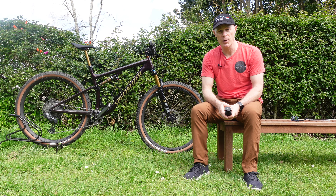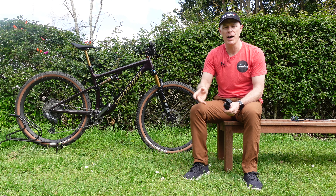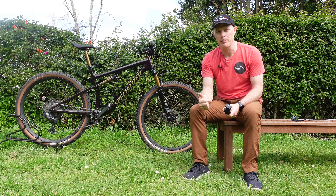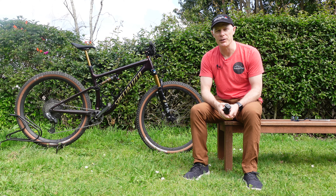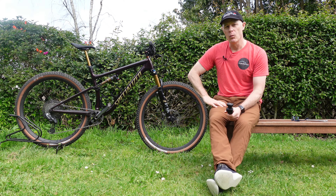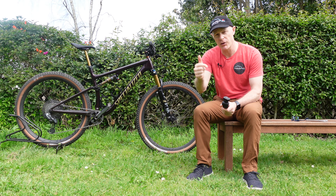Who is this bike suited for? Someone like me, really — someone who likes a light bike for trail riding, loves a great descend but also enjoys long rides. It suits someone who likes epic days in the saddle and wants to race a little, whether that's stage racing or cross-country marathons. If those things appeal to you, this bike will definitely be for you.